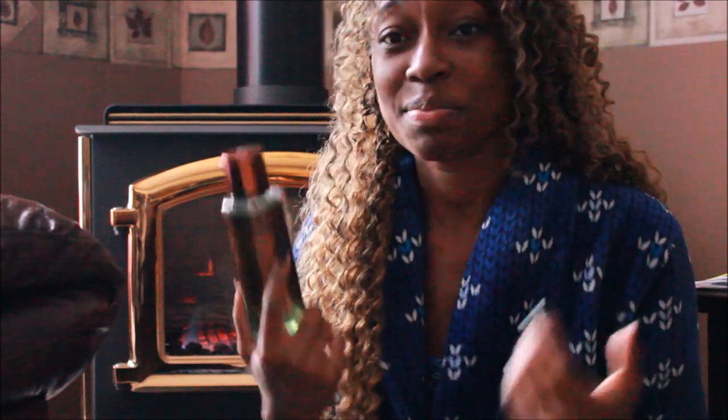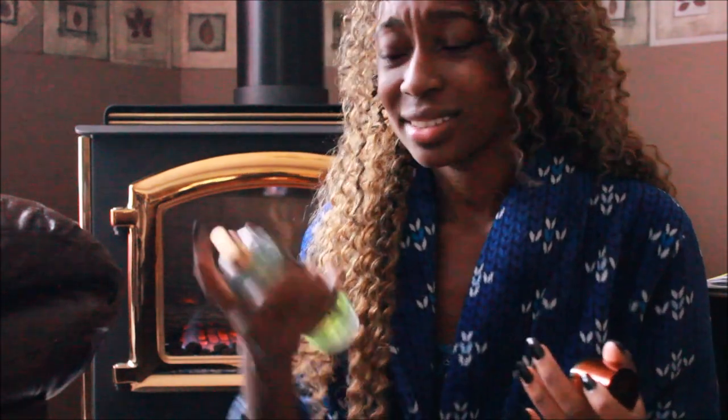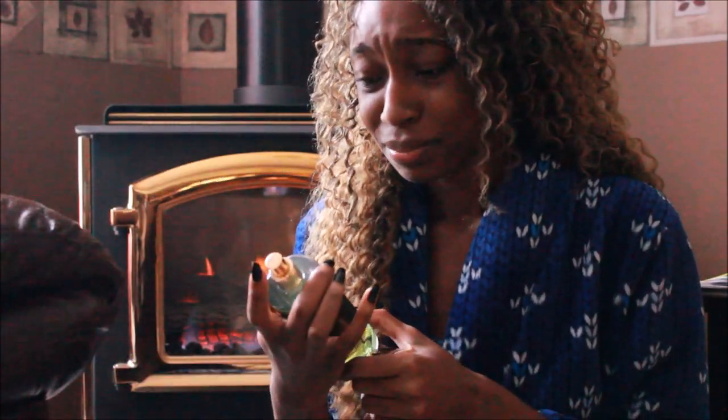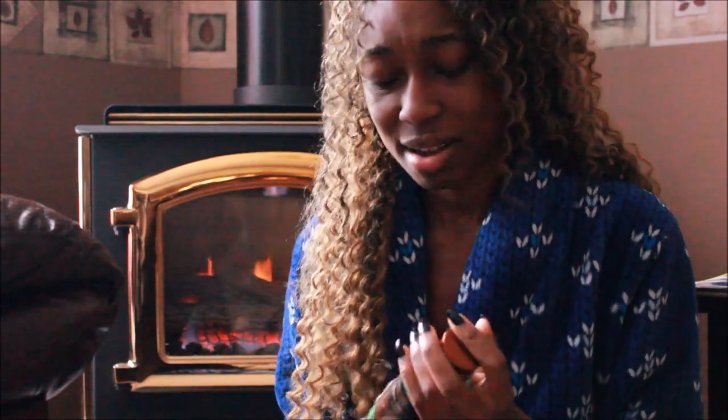The next one I got, which is funny enough my least favorite — I thought this would be my favorite — is Bare Vanilla. Something about it does not smell like vanilla to me at all. It just smells strong, like an alcohol. That's all I smell from this. I'm not really a fan of this one at all.